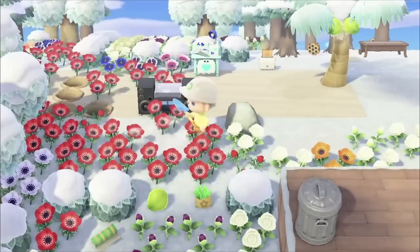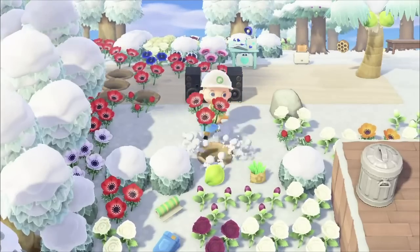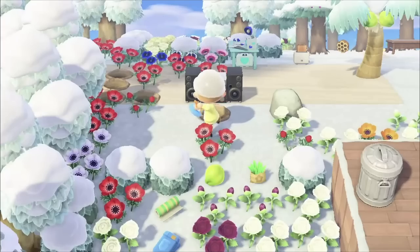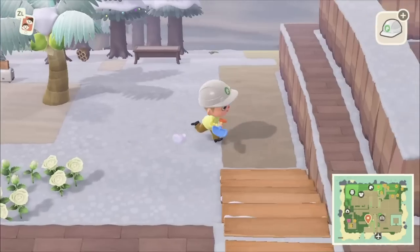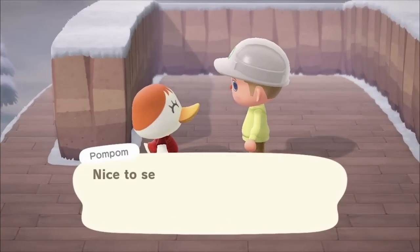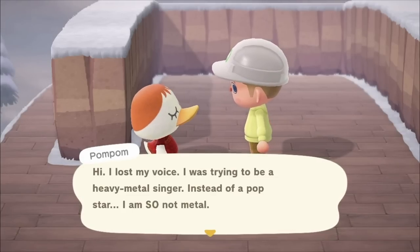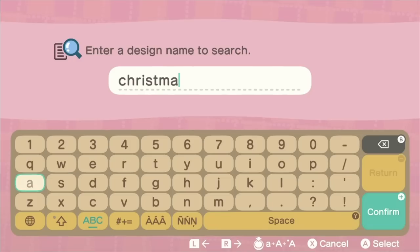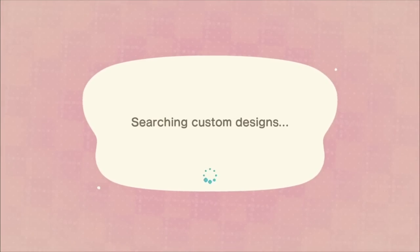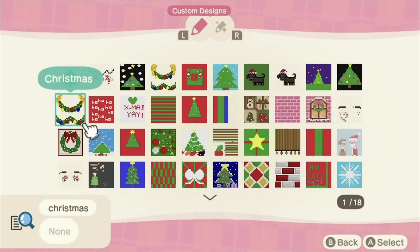My island is infested with plants and flowers, so throughout this video you'll see me remove a bunch of them. Pom Pom is investigating the area — I'm telling her to look away because it's not done yet. She's talking about how she lost her voice trying to be a heavy metal singer. I would pay so many bells to see Pom Pom belt out heavy metal — that would be great.